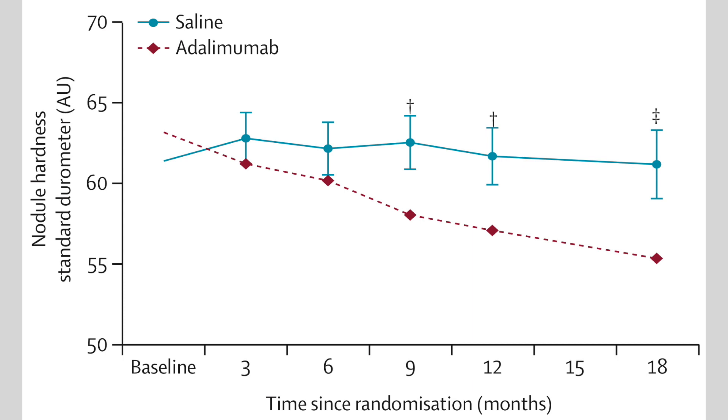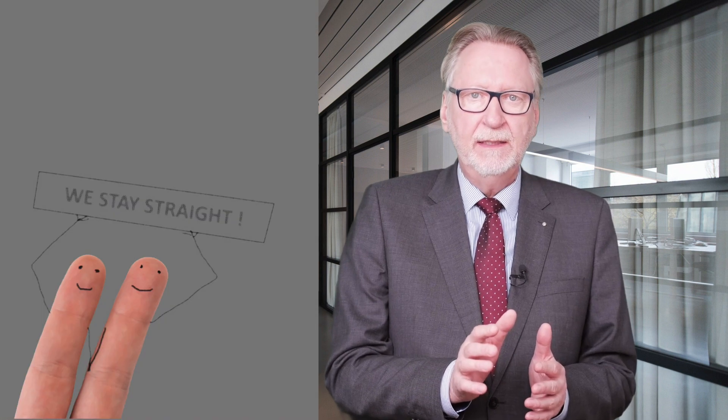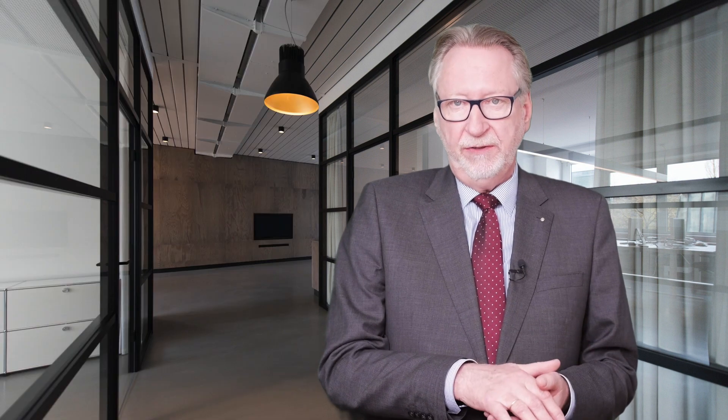The idea and the results of the study sound convincing, but does it actually work in real life? Can the progression of the disease be reliably prevented in this way? One cannot conclude that from this study. Because Dupuytren's disease progresses so slowly, patients would have to be monitored over much longer periods of time — not just a few years, but rather several decades.